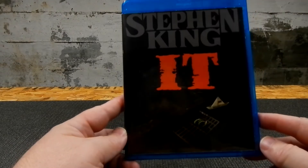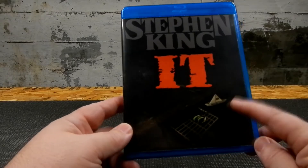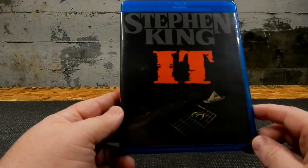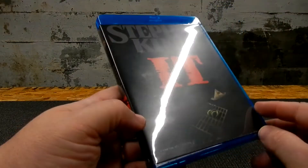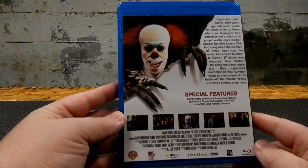Stephen King's IT, for the TV miniseries. I love this cover. I've thought about doing it for the new one, but then I'd have to figure out how to do some modifications since it's two movies and four discs. So I'm probably going to do a different one, but this is for the miniseries.